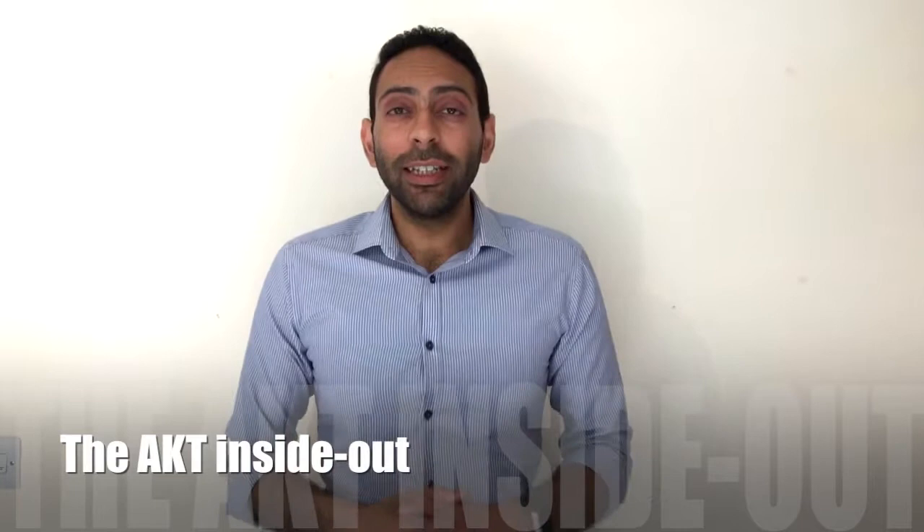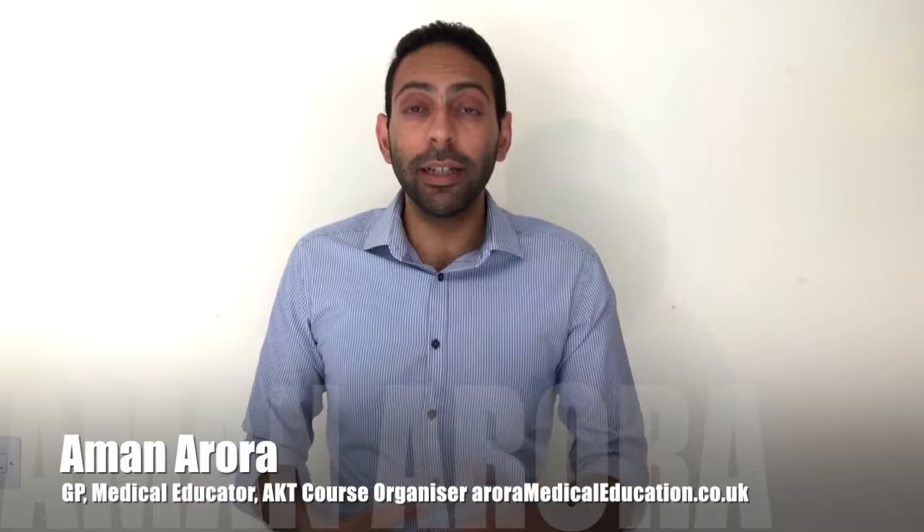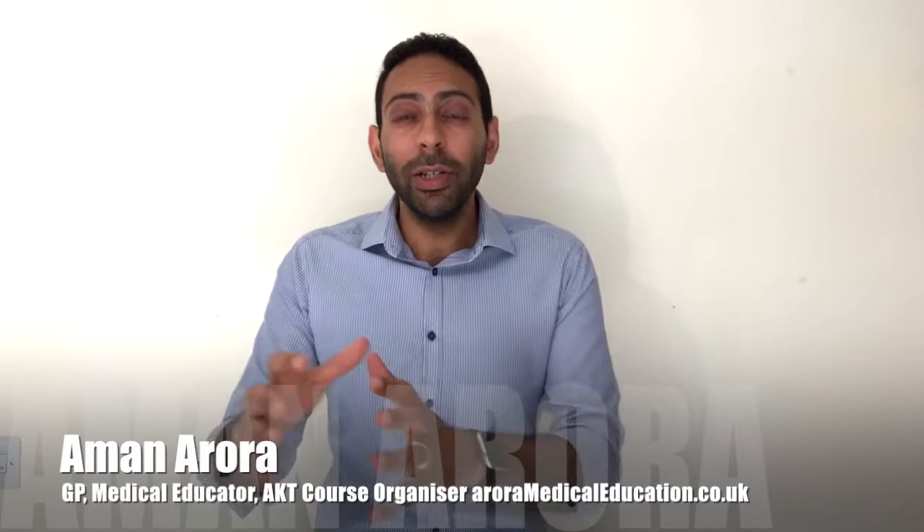Hi guys, this is a short video about the AKT or Applied Knowledge Test exam, part of the MRCGP qualification. We're going to cover what the exam is, when and how to apply, when you should take it, the best preparation methods and resources, and a bit about my own experience of the AKT exam. I'm Aminora, a GP and medical educator, and hopefully this video will be of value if you're preparing for the AKT.